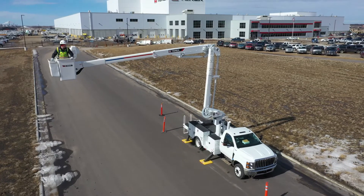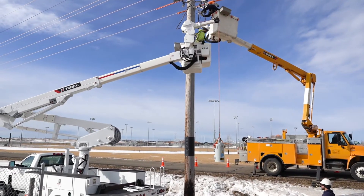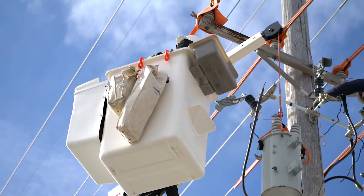With an industry-leading side reach of almost 32 feet, the TL48 has 500 pounds bucket capacity, plus a maximum material handling capacity of 1,000 pounds.